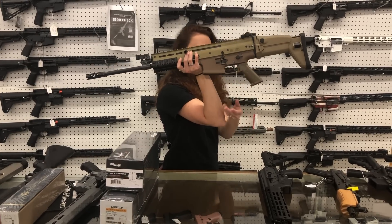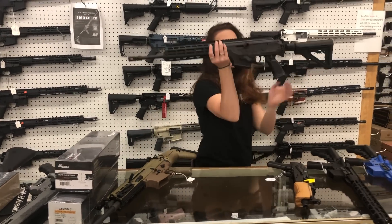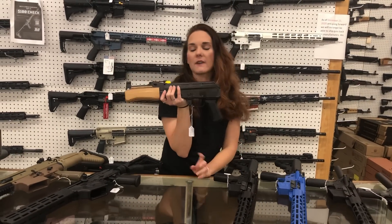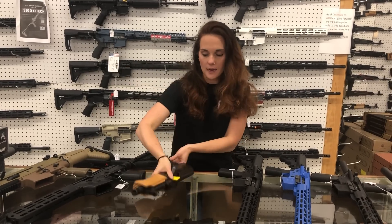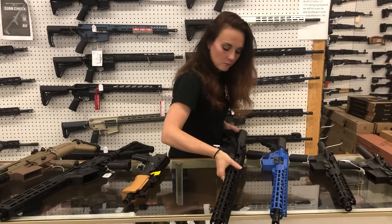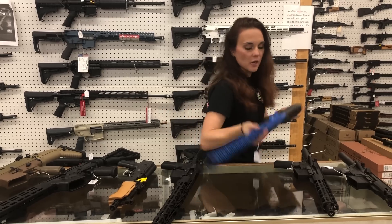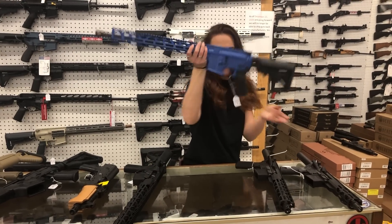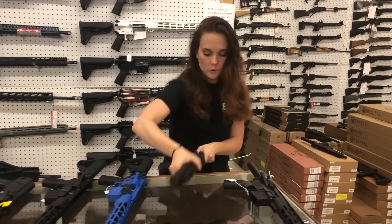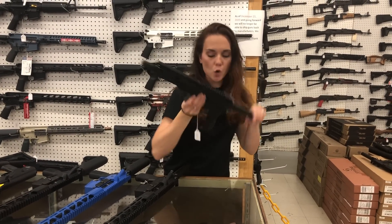FN Scar 17S in .308, $3,300. IWI Tavor 16-inch, .556 side-folding stock, $1,620. Mini Draco, she's going to be $845 — I've got the Mini, the Micro, and the Full Size all back in stock as of this morning. Radical RF-15s in the all black, 5.56, she's $405. We also got that bright blue back in stock for $465. Radical RF-15 pistols in 7.62x39, $415. RF-15 pistol in 5.56 is going to be $405.